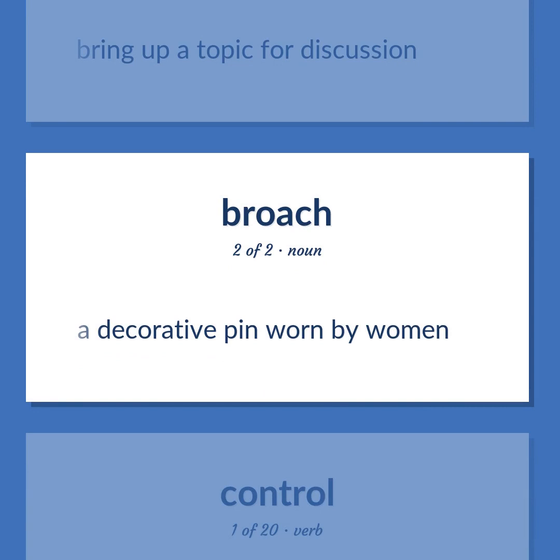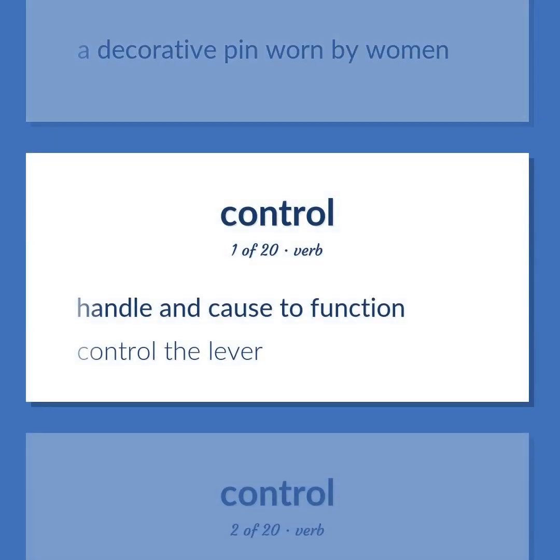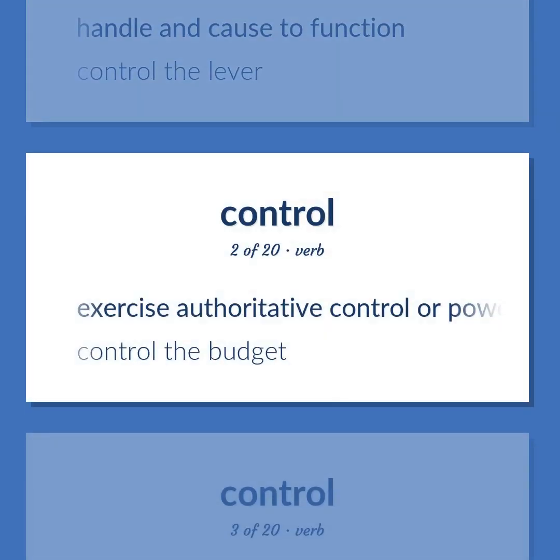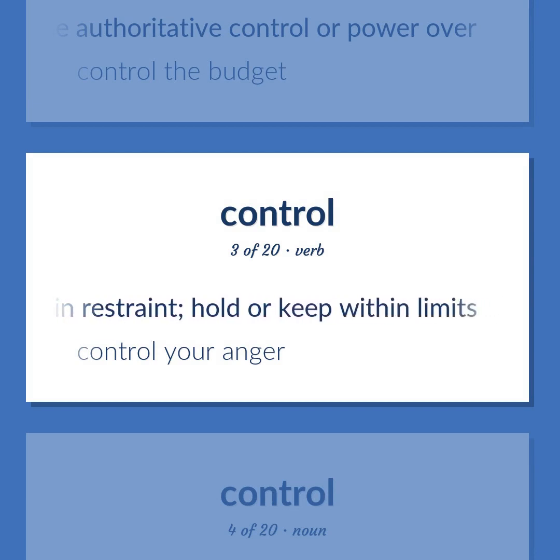Brooch: a decorative pin worn by women. Operate: handle and cause to function. Example: 'Control the lever.' Exercise authoritative control or power over. Example: 'Control the budget.' Control: lessen the intensity of, temper, hold in restraint, hold or keep within limits. Example: 'Control your anger.'